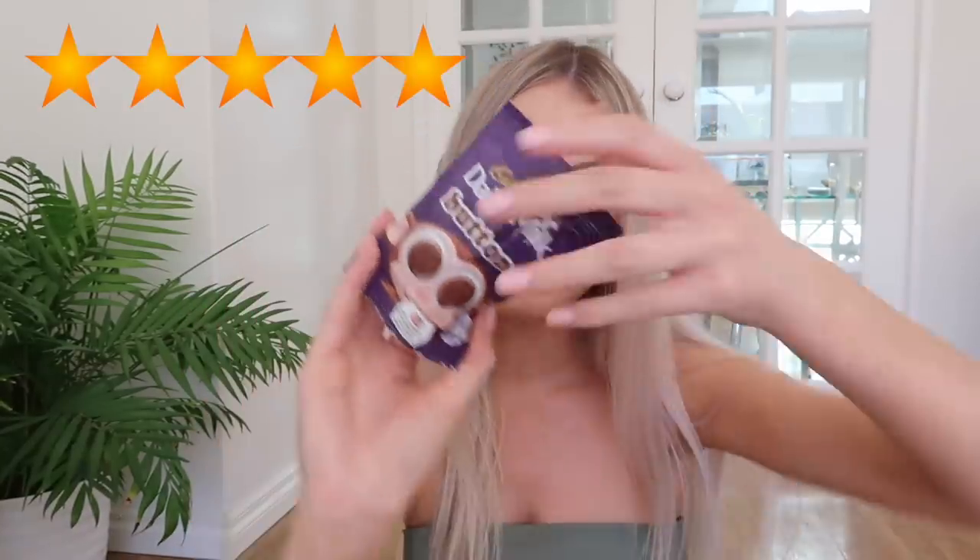Next one — Dairy Milk Chocolate Buttons. I love these, I bought these just because I know how much I love them. They're just like little chocolate round buttons — they're so good. I'm gonna rate Dairy Milk Chocolate Buttons five out of five. They are the bee's knees, they're so good.